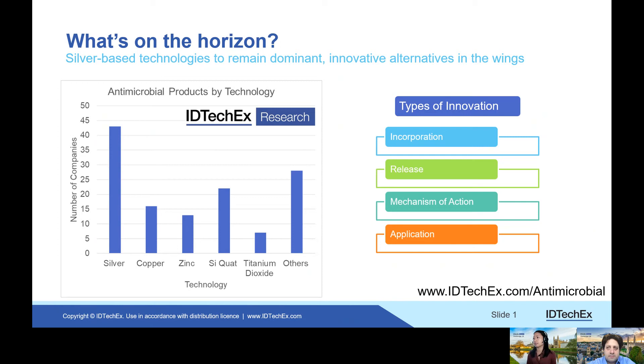In terms of the key technologies, the innovation is incremental. Companies are looking at new ways to incorporate silver or copper into materials such as plastic — sequestering the silver so that it only releases when it's needed, rather than being removed through cleaning or washing. New technologies are also ensuring the material is durable and that its antimicrobial effect is long-lasting. Other companies are looking at different mechanisms of action, looking beyond metal-ion-based technologies. Titanium dioxide is an interesting one.